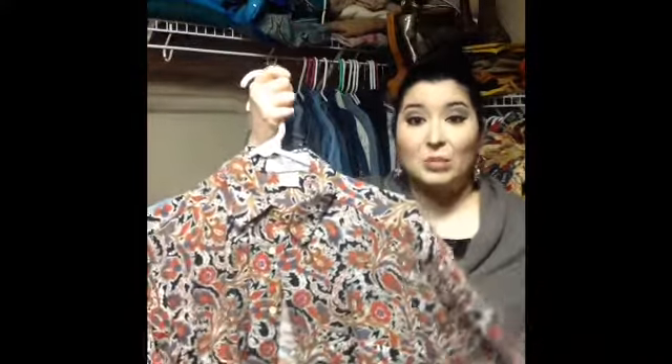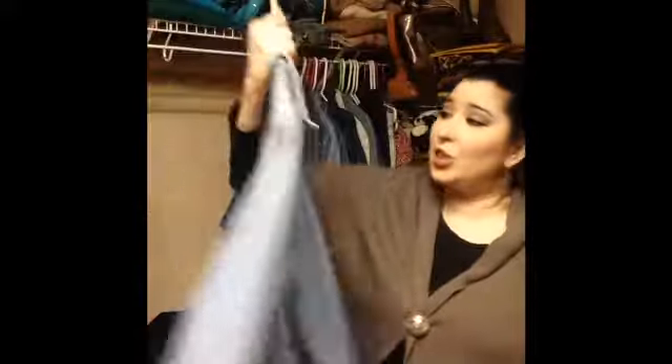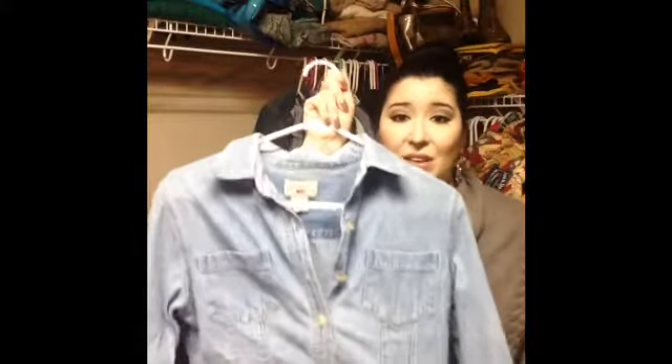This one is from Miss Selfridge — if you watch the PBS show Mr. Selfridge, it's like a department store in England, and Miss Selfridge is their junior line with separate stores as well. It's a really huge oversized button-up shirt. I love the print, thought it would look cute with jean leggings, and I picked it up mostly for the label. And this is just a basic tailored denim shirt from County Seat — you can never go wrong with denim.